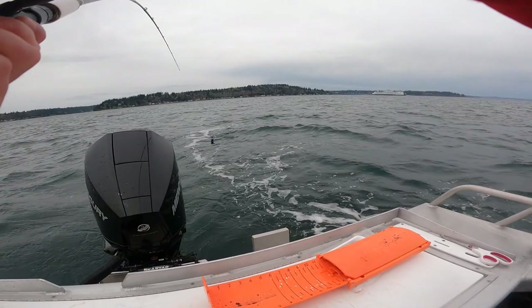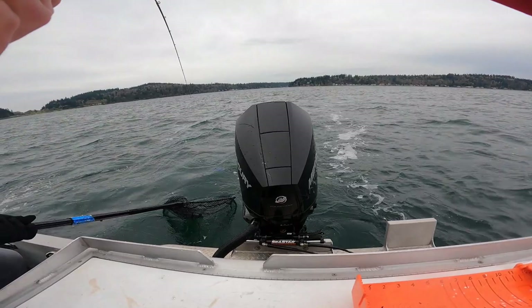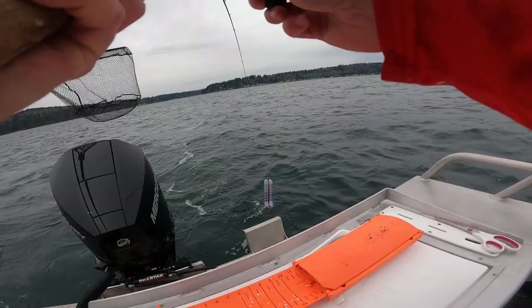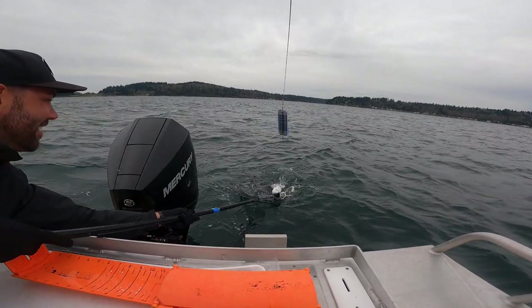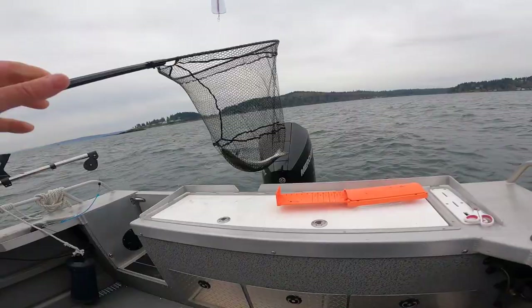Oh yeah, this one's a keeper! Grab the net — where's the net? On the roof. Oh, he's going to get caught in there. Just keep it down and then lift up when he's in there. Yes! That's a big boy. That is awesome.